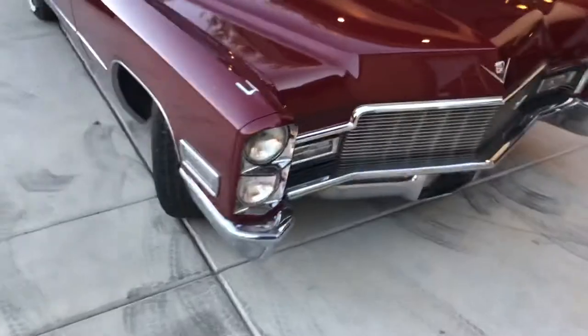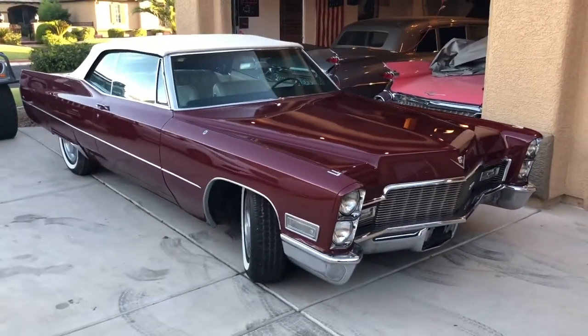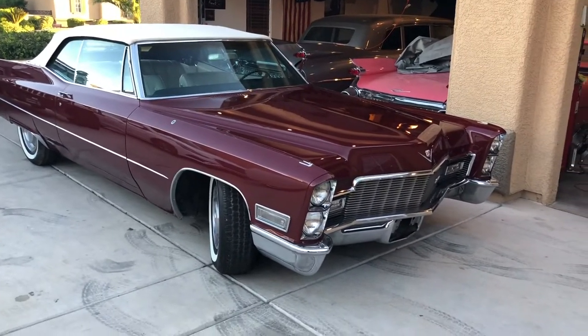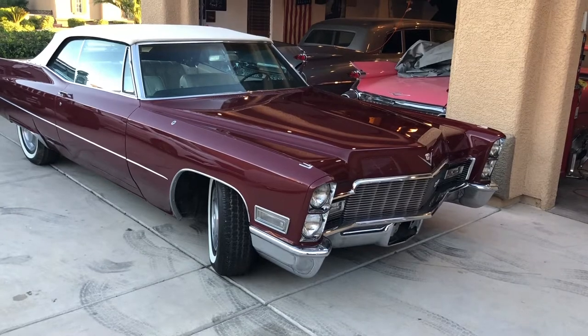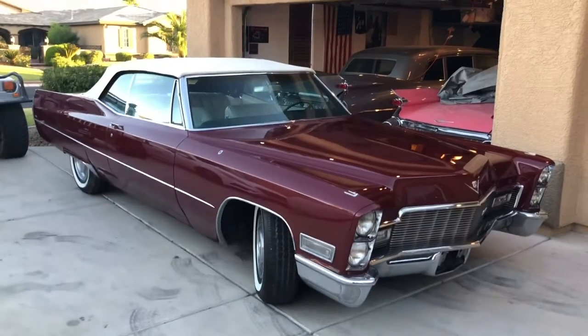The car's been repainted — I don't know exactly when, but it looks great. It could maybe use a little cut and buff in a few spots. You can see where they pulled the trim on the side, but then other pieces they didn't pull.